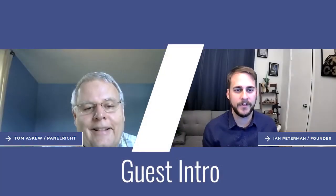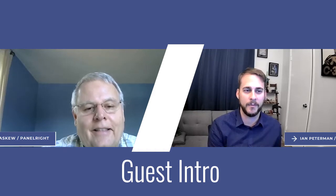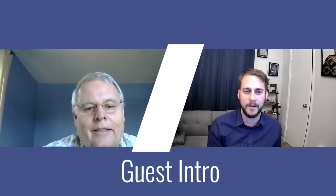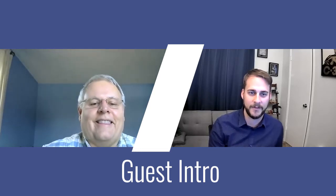Hello, everyone. Welcome to the Conscious Design Podcast. I'm your host, Ian Peterman, and I'm here with Tom to talk about circuit boards — something that we all think we know everything about at this point, but we don't. So welcome, welcome to being on the show. Really good to have you here.